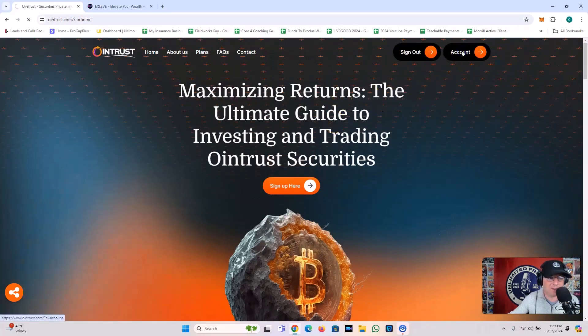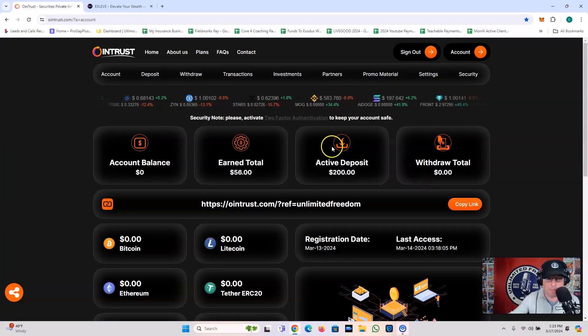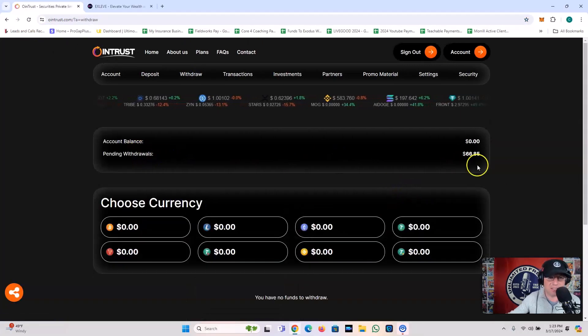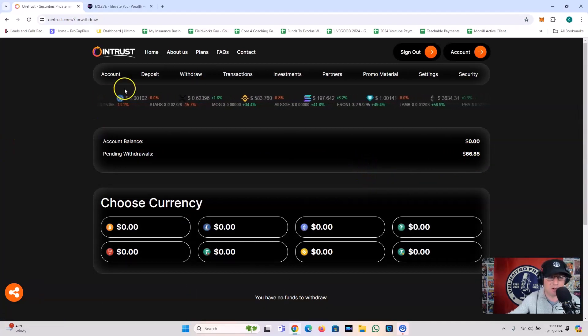Let me go back into my account here with Owen Trust and see what's going on. It says withdraw total zero, so that's obviously not right. Let me refresh and click on my withdraw button. It's still in pending — this $66.85 is still in pending. So we're going to want to see that come in.